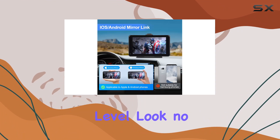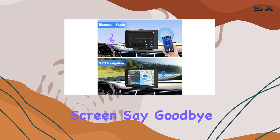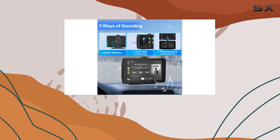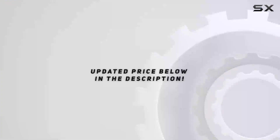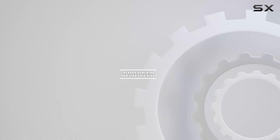If you're ready to elevate your driving experience to the next level, look no further than the Podofo wireless Apple CarPlay portable car screen. Say goodbye to tangled wires and hello to seamless integration — your road trip playlists will thank you. Check out the video description for the updated price, and thank you for watching!